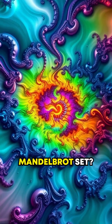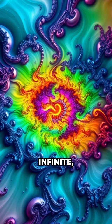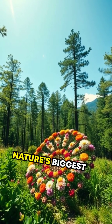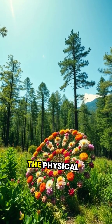Ever heard of the famous Mandelbrot set? It's a visual representation of fractals that looks like infinite, repeating designs when you zoom in. Fractals also help us unlock some of nature's biggest mysteries, illustrating the deep connection between mathematics and the physical world.